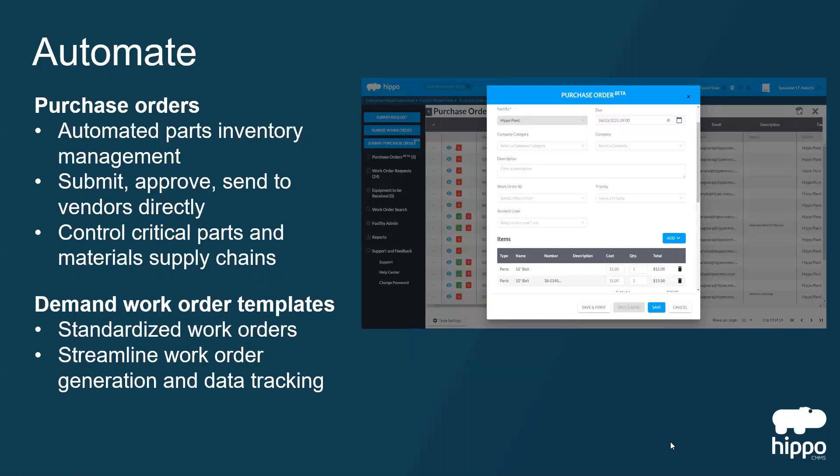Automate your parts inventory management through purchase orders. Submit, approve, and send them direct to your vendors.